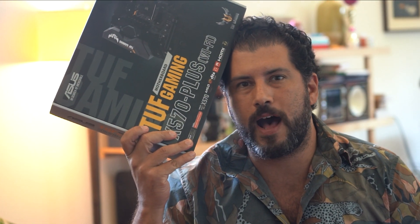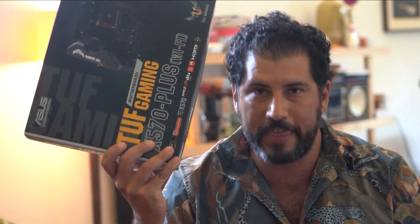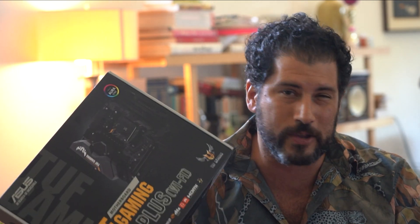Motherboards. Mother of God. Why is it so hard to find an answer of like, what's a good motherboard? This, however, is the answer. This is the motherboard you want. It's got Wi-Fi, it's got a decent sound board, it'll take my GPU, it'll take my processor, it's got USB 3, it's got all the bells and whistles, and it fits inside of a case. This is what you want.